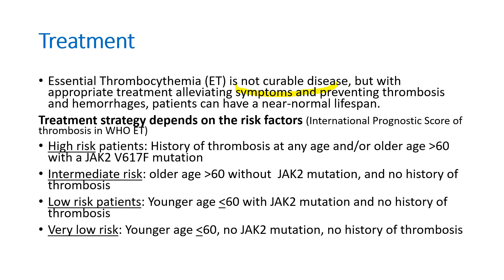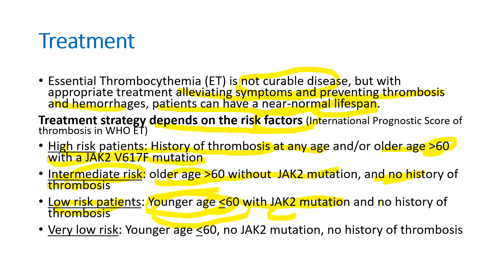Essential thrombocythemia is not a curable disease, but with appropriate treatment alleviating symptoms and preventing thrombosis and hemorrhage, patients can have a near-normal lifespan. Treatment strategy depends on risk factors. High-risk patients have a history of thrombosis at any age and/or are older than 60 years with a JAK2 V617F mutation. Intermediate risk is older patients without JAK2 V617F mutation and no history of thrombosis. Low-risk patients are younger than 60 years and may have JAK2 V617F mutation but no history of thrombosis. Very low-risk patients are younger with no JAK2 V617F mutation and no history of thrombosis.